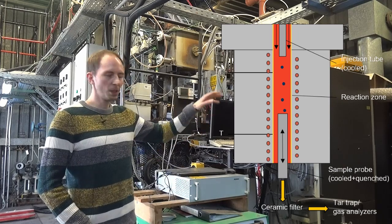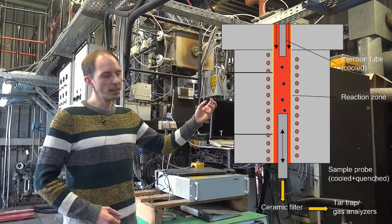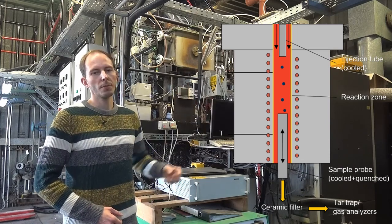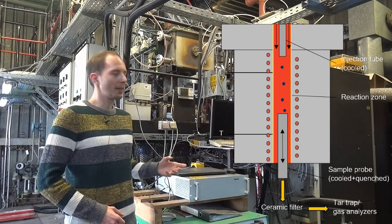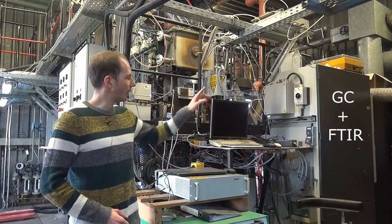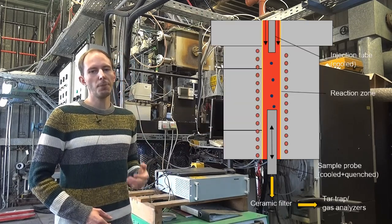After a changeable reaction distance, the particles and the pyrolysis gases are being sucked into the sampling probe. Then, the particles are separated by a ceramic filter, and the gases are live analyzed by an FTIR and a GC.